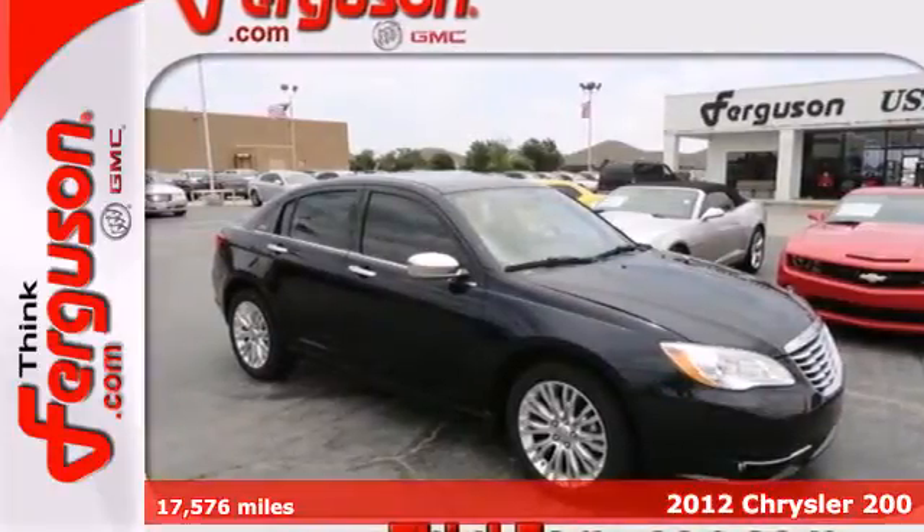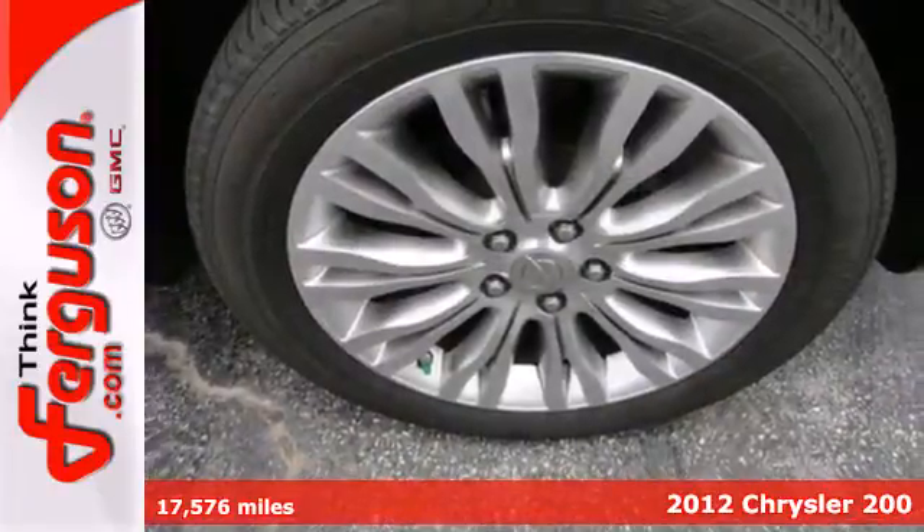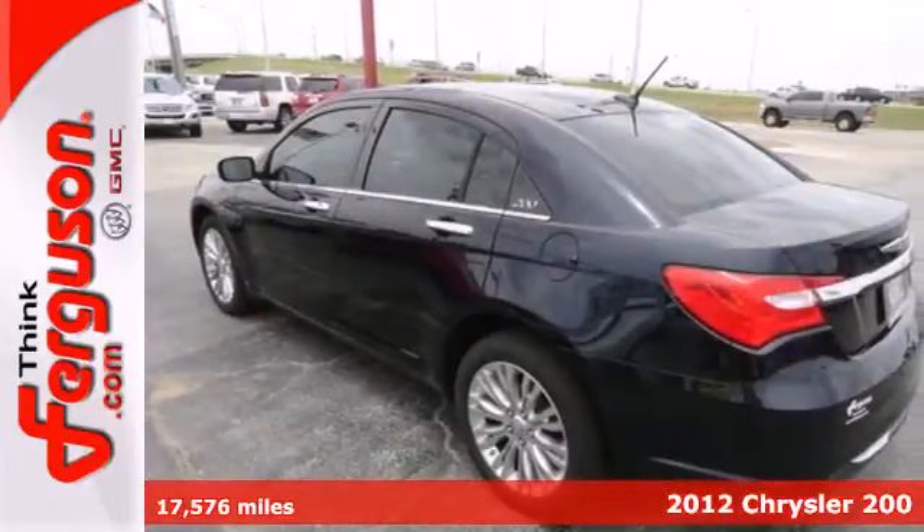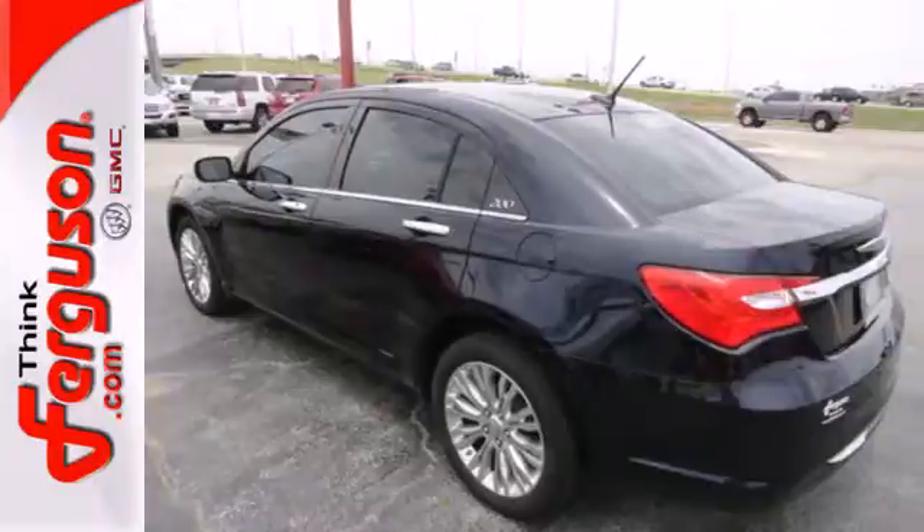Here's a 2012 Chrysler 200. When you get behind the wheel of this 200, you'll be protected with multiple airbags, an anti-lock braking system, and stability and traction control.